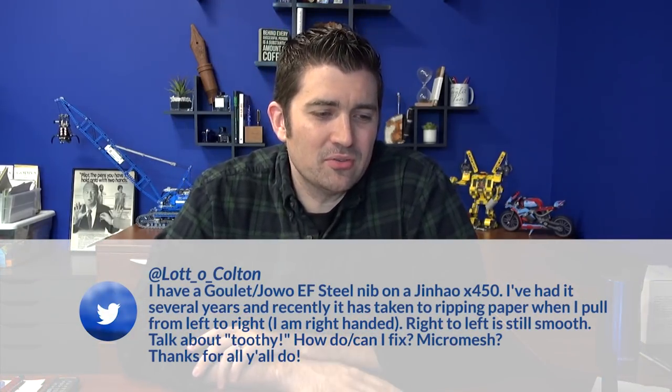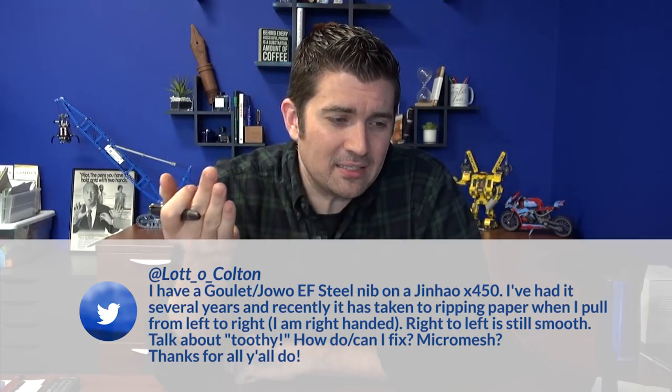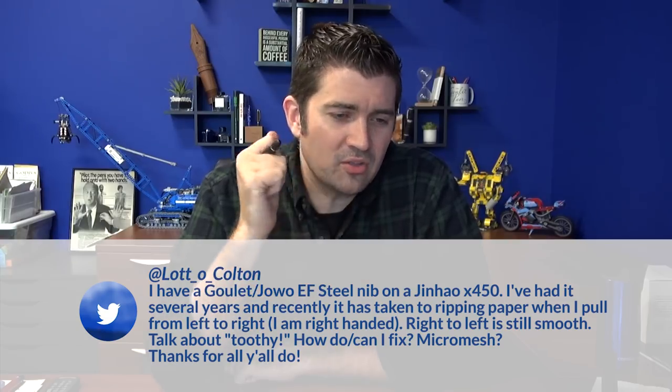Next is a troubleshooting question from Lot O'Colton on Twitter: 'I have a Goulet/Yoyo extra fine steel nib on a Jinhao X450. I've had it several years, and recently it's taken to ripping paper when I pull from left to right. Right to left is still smooth. How can I fix it? Micromesh?' Ripping paper is beyond toothy — that's scratchy. The line between toothy and scratchy, to me, is when you start cutting paper. Something's not right; it hasn't always been doing this, so something happened to that nib — it was dropped, tweaked, or somebody wrote with it weird and knocked it out of alignment.